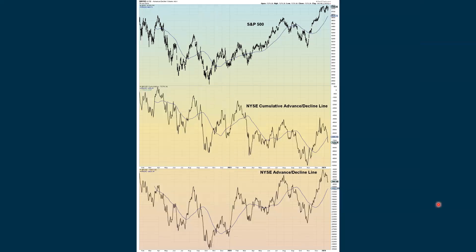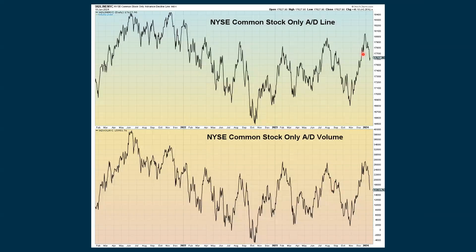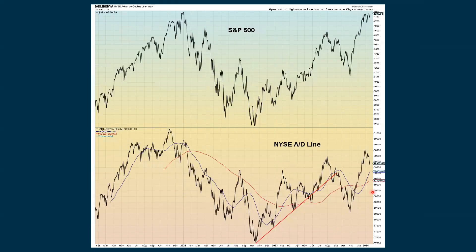Looking at the cumulative advance-decline line for the NYSE, we had fallen a lot more but are showing a bit of improvement, though still declining. Our regular advance-decline line for the NYSE just ticked back up slightly. The mega caps outperformed the broad market, so we're not seeing real big changes there — a little improvement based on price but not really on volume.